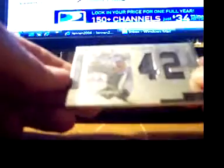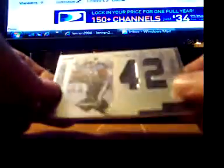Here's a Colby Smith auto from Topps Finest — pretty nice, and that's not numbered. Your last card is a Chris Henry jumbo jersey numbered 12 of 42.